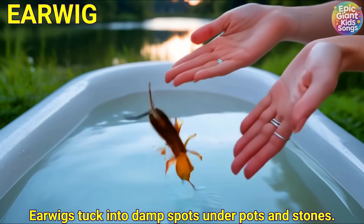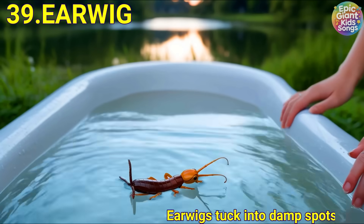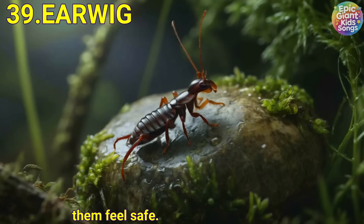Earwig. Earwigs tuck into damp spots under pots and stones. Their little pincers help them feel safe.